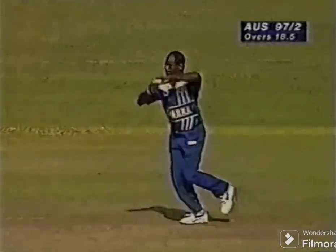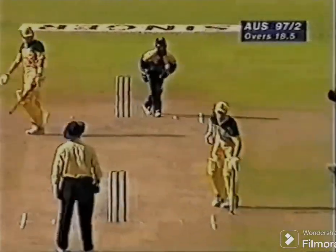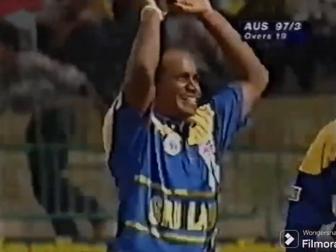Eventually they got him out. Jay Sarri has taken a wicket. He's got rid of Mark Waugh, so he's not just a danger with the bat.